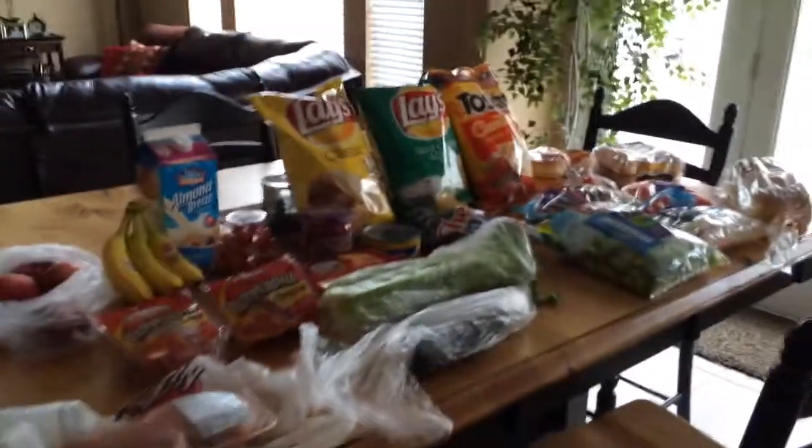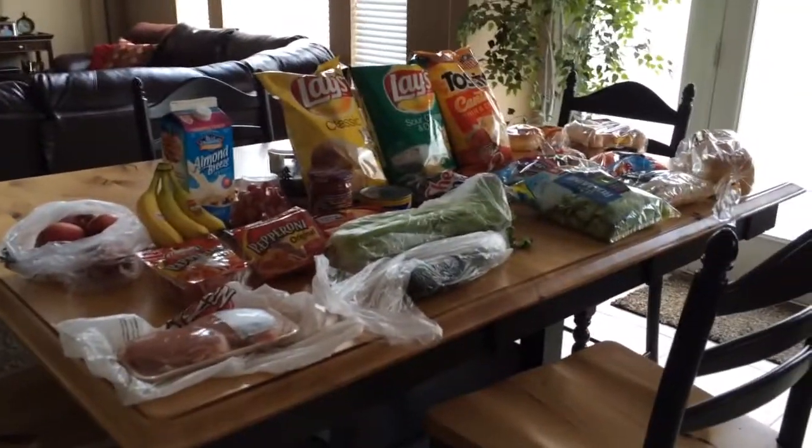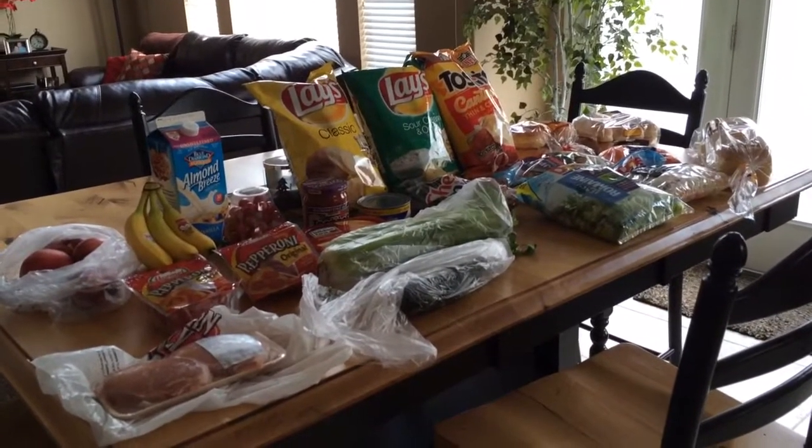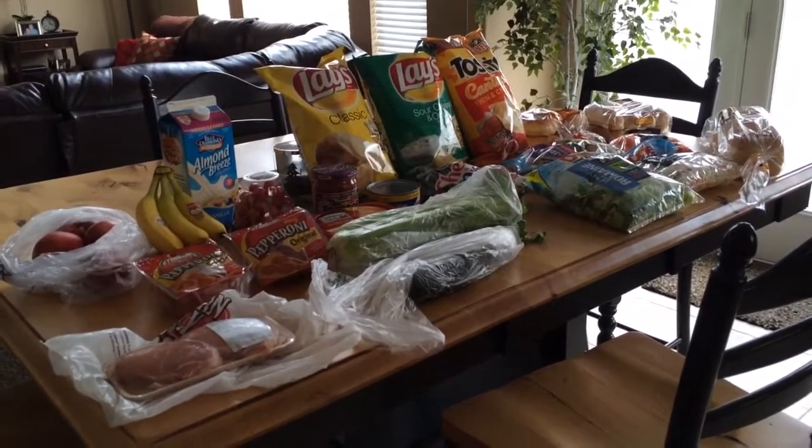Alright everyone, that's my grocery haul. Hopefully I will upload this and not forget. Thanks for watching — have a great day!